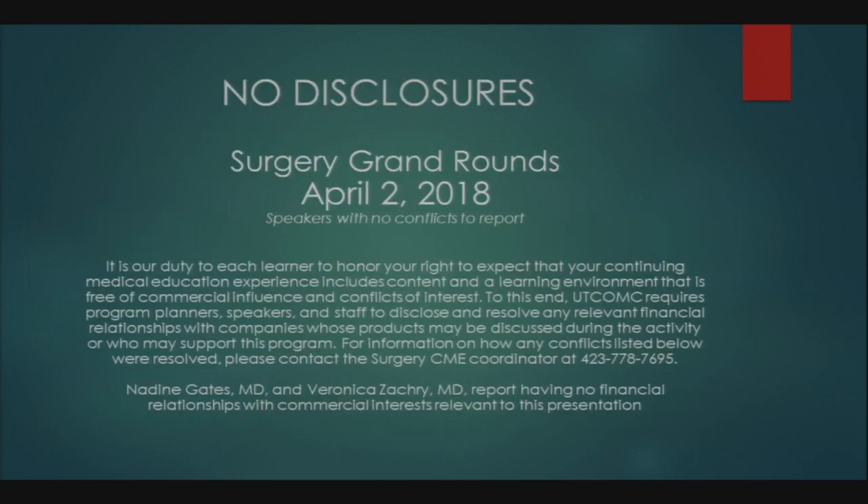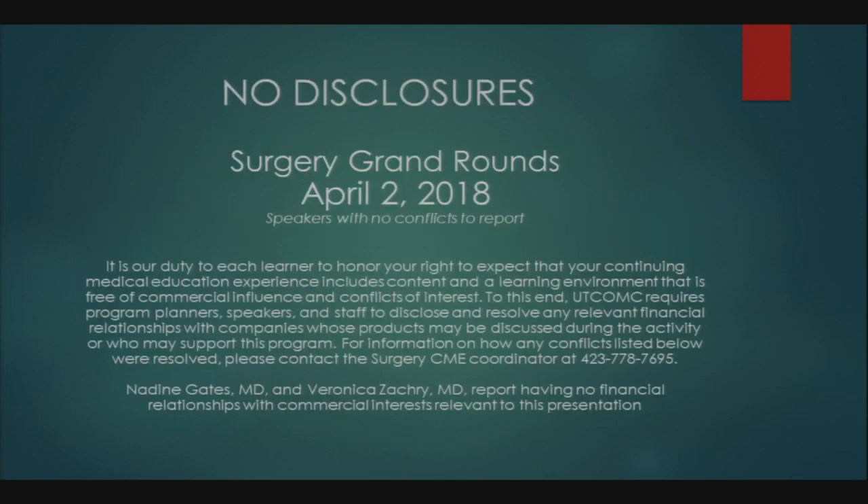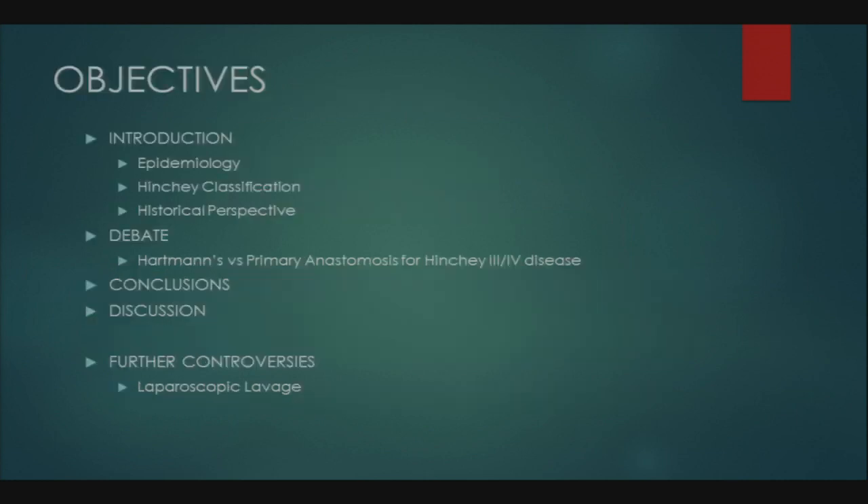Our objectives: we will start with an introduction including epidemiology on diverticulitis, a quick overview of Hinchey classification, and some historical perspective. Then we'll get into our debate — Hartman's versus primary anastomosis for Hinchey 3 and 4 disease. We'll have conclusions, open the floor for discussion, and if time permits, discuss some further controversies.